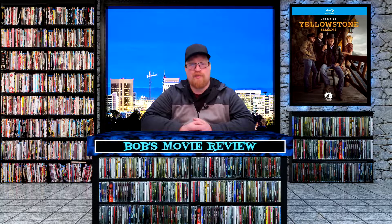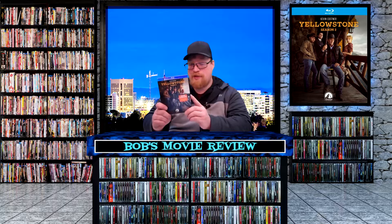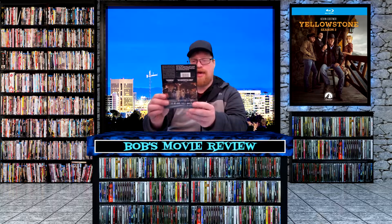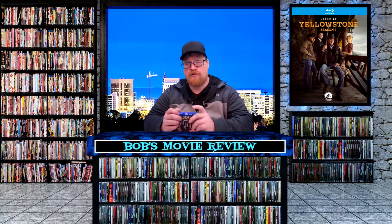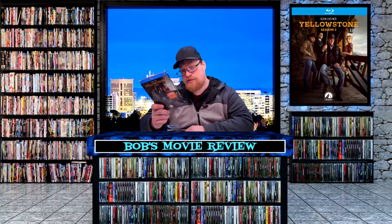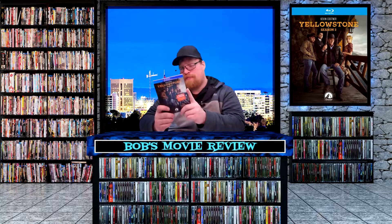Next up is Yellowstone Season 2 — last year I loved Season 1, I thought it was a great show. It's releasing on Blu-ray at Amazon, Best Buy, and Walmart $24.99, Target $29.99, and on DVD at Amazon and Walmart $19.95, Target $22.99, Best Buy $24.99. Paramount Pictures did send me a copy for review — great-looking packaging with an episode guide inside and unique artwork on the discs. It was 10 episodes with a total 469-minute runtime.